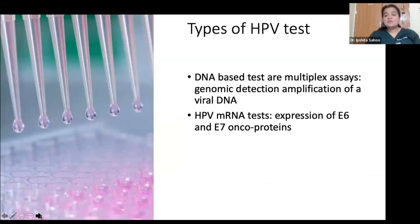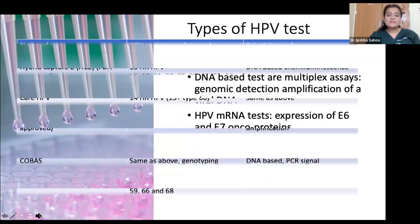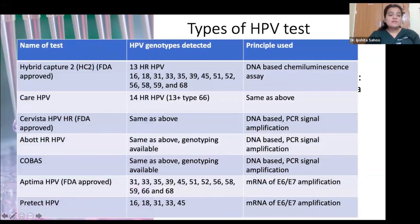What types of HPV DNA tests are available? There are DNA-based multiplex assays and mRNA tests based on expression of E6 and E7 oncoproteins. Tests available in the market include Hybrid Capture 2, CareHPV, Cervista, Cobas, and Aptima. Cobas is relatively costly at around ₹4,000 per test, while the rest vary from ₹1,000 to ₹1,500 depending on their genotyping abilities.